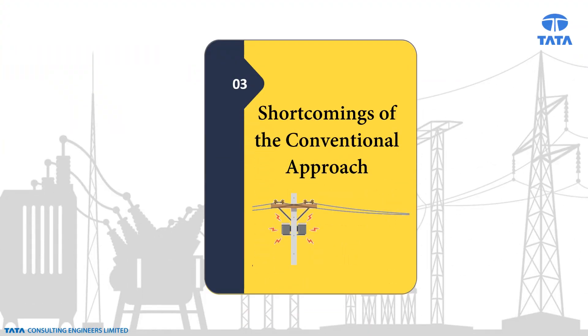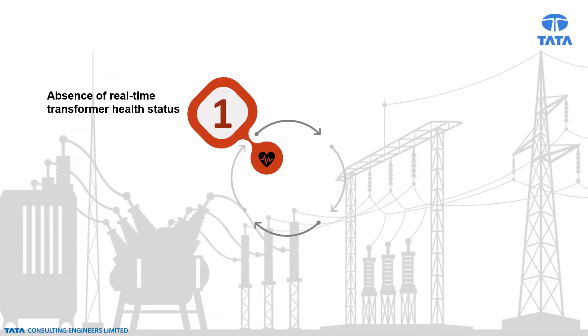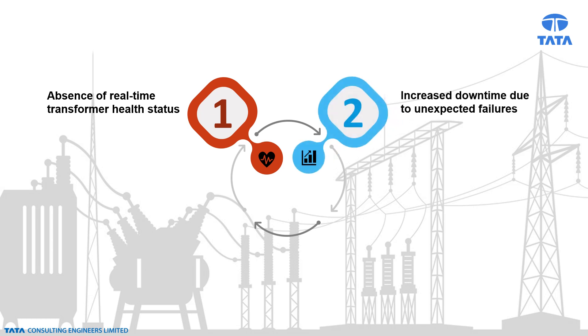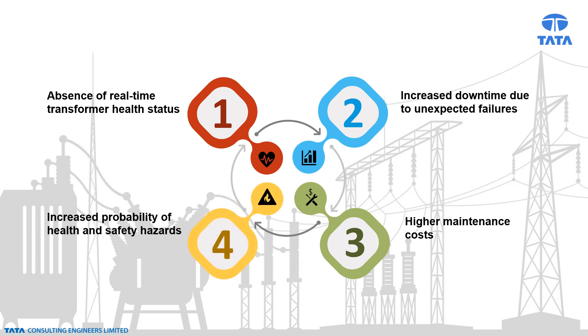The shortcomings of the conventional approach are: absence of real-time transformer health status, increased downtime due to unexpected failures, higher maintenance costs, and increased probability of health and safety hazards. All these shortcomings can be addressed using a holistic predictive maintenance approach.